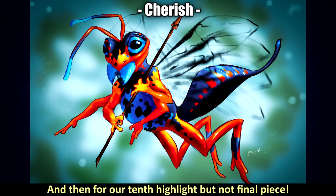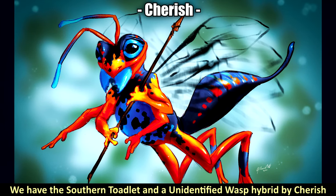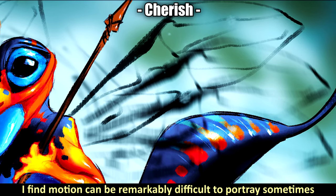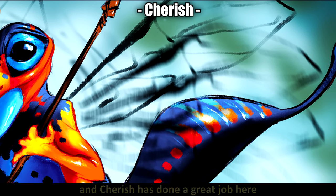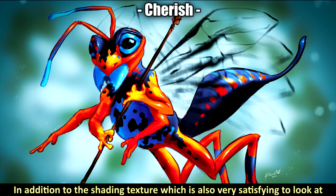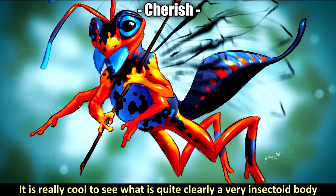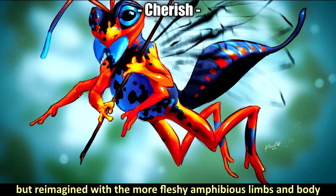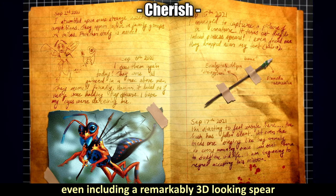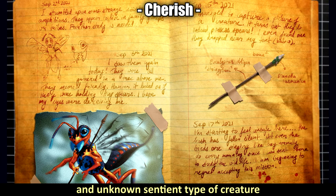For the tenth highlight, we have the southern toad and an unidentified wasp hybrid by Cherish. I love the vibrancy on this, and I really love the motion in the wings — motion can be remarkably difficult to portray, and Cherish has done a great job here, along with satisfying shading and texture. The creature has a very interesting anatomy: quite clearly a very insectoid body but reimagined with more fleshy amphibious limbs. Cherish has also presented this in the form of a dossier, including a remarkably 3D-looking spear, and I love this take on a mysterious and unknown sentient type of creature.